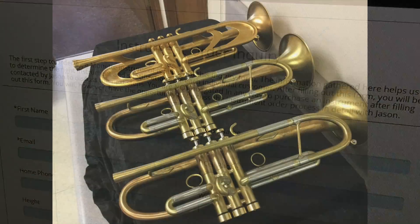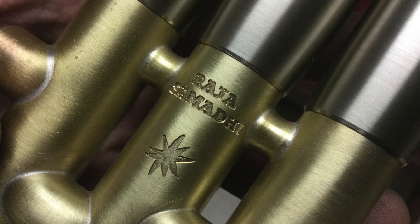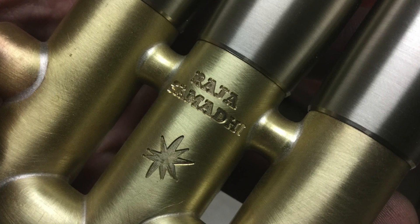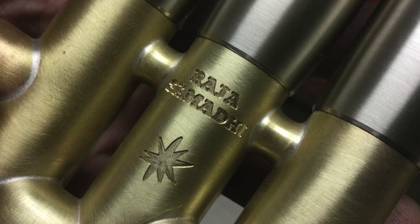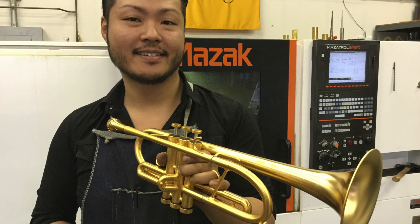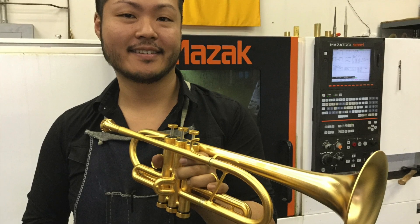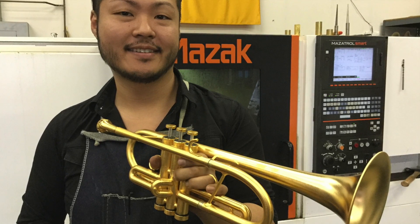For the best instrument recommendation, be sure to answer every question on the questionnaire. Our delivery time for most new instruments is about four to five months, and we're still accepting a few more orders at 2017 prices. We look forward to having you check out our latest equipment, and we're here five days a week from eight to four Pacific time to answer any questions you may have.